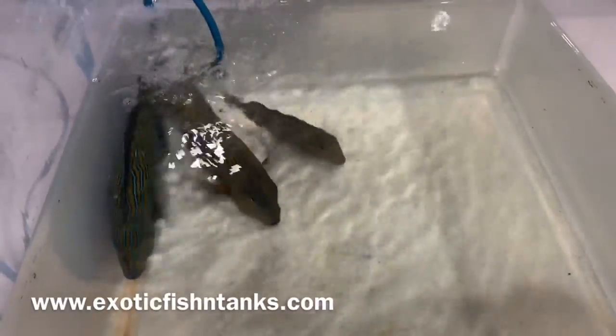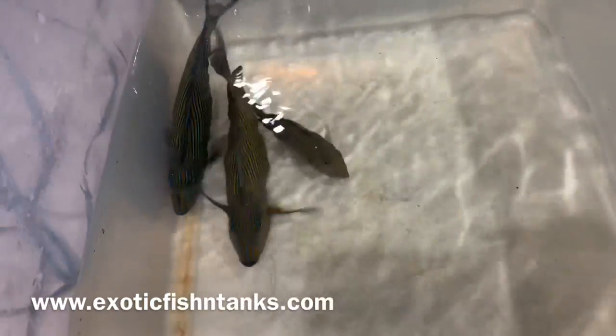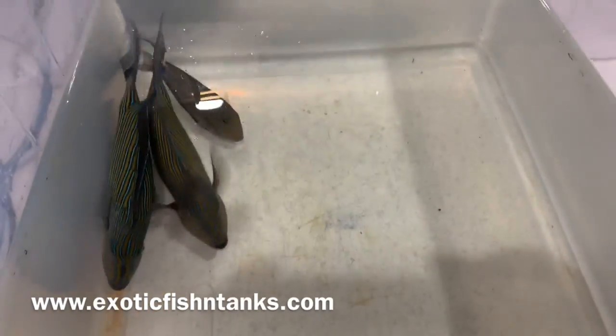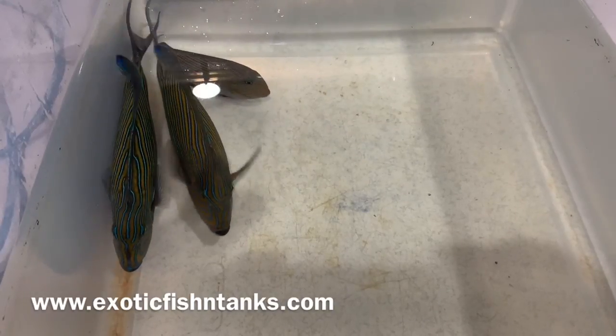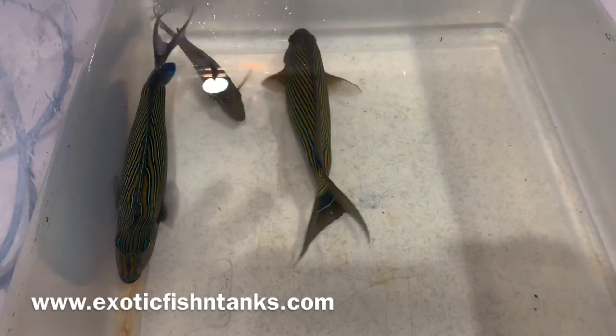Rodney here with exotic fish and tanks. I got a big shipment in — 23 boxes of Sri Lankan fish and Maldives as well. Some of you may know I only get my clown tangs, my blonde nasals, and emperor angels from Sri Lanka or the Maldives.